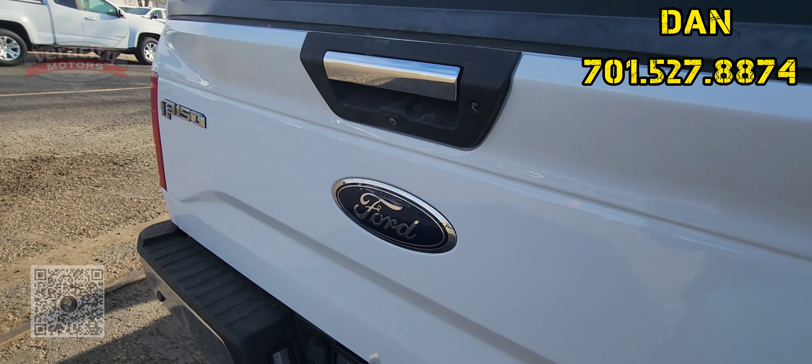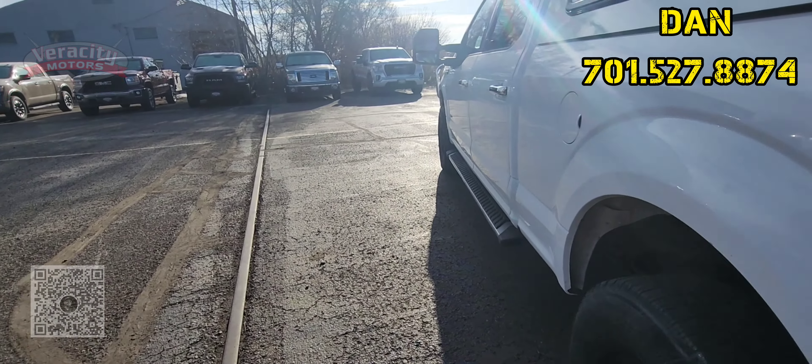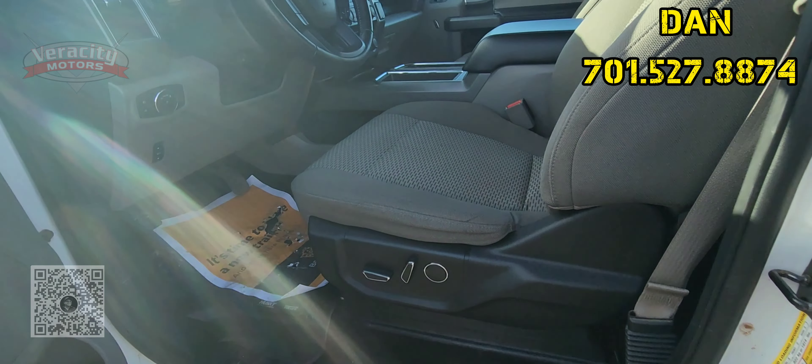This is that 2017 Ford F-150 XLT. Again, my name is Dan. Please give me a call or text 701-527-8874 if you have any questions. See you Saturday.